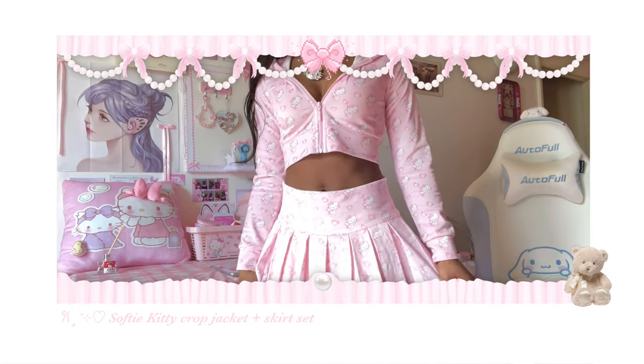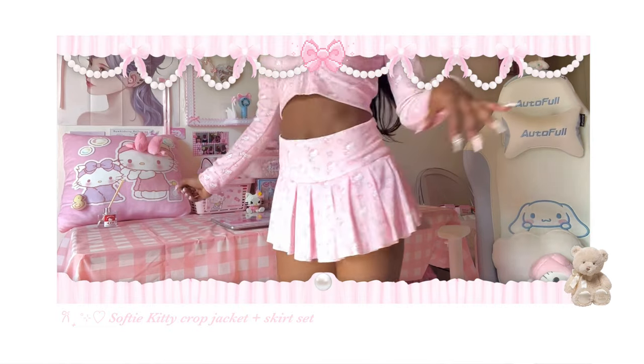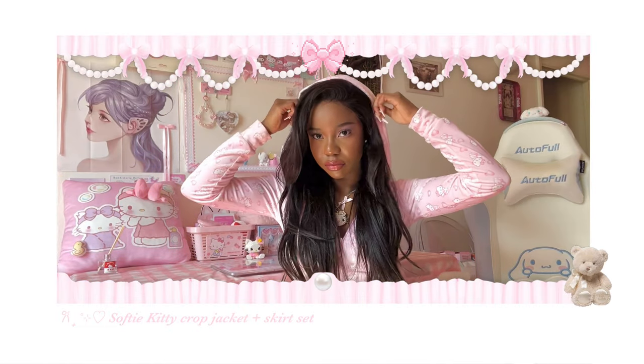Now for the other set — this is a pink velour, yes velour, material. This is a skirt and hoodie set. The skirt is pleated and has a zip on the side. You get safety shorts again, and then the perfect cropped hoodie.